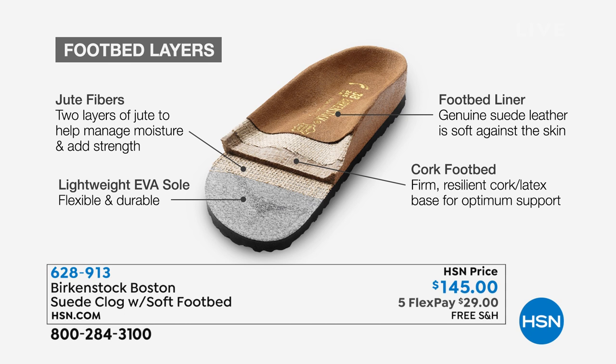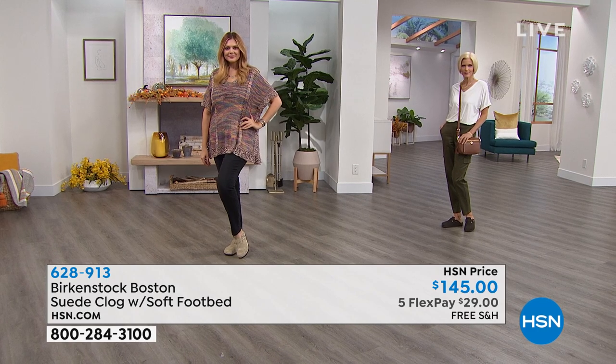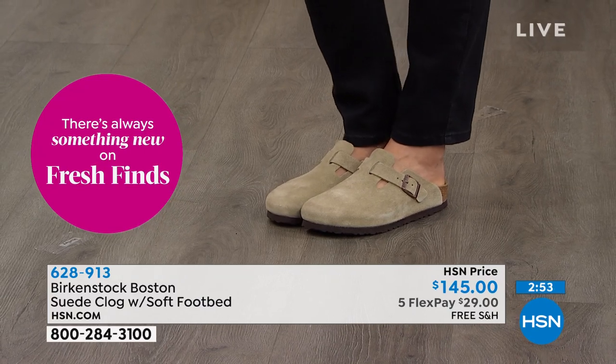This footbed is in every single pair of Birkenstocks — they only change the uppers. You get really great support, health, and wellness. The shoe has a light EVA outsole for traction and tread, a cork latex footbed Birkenstock is known for, layers of jute that stabilize and wick moisture to keep your foot super dry, and a suede footbed liner where the magic happens. The more you wear it, the more it becomes a custom orthotic — the heat from your body leaves your foot imprinted in the suede. Birkenstock is the perfect outfit completer.